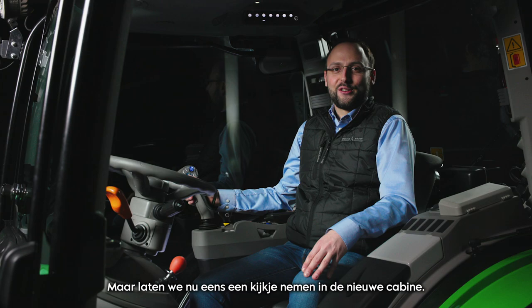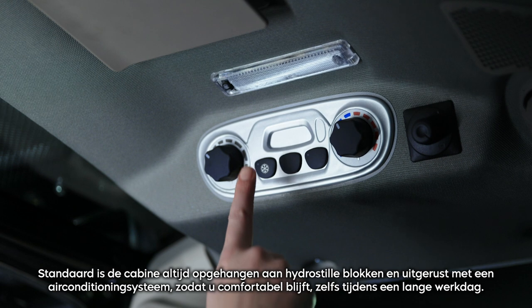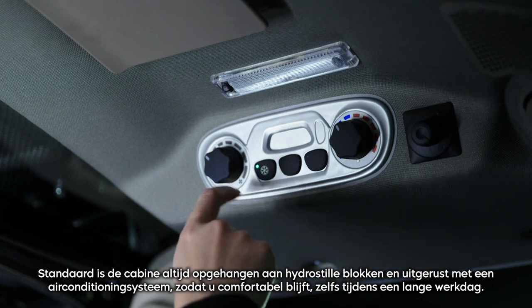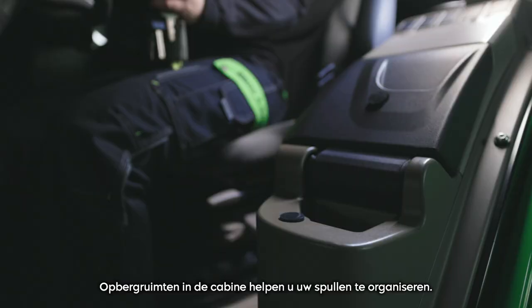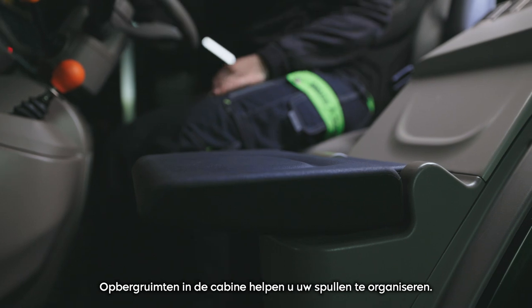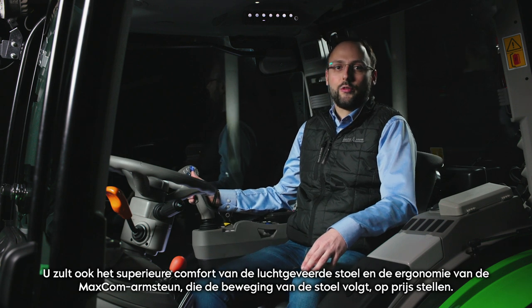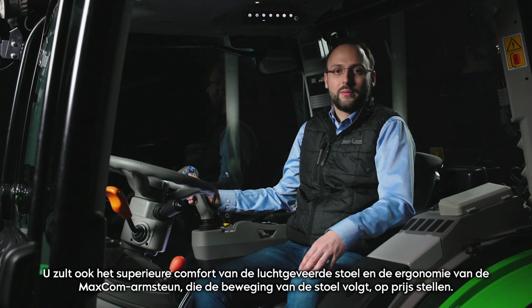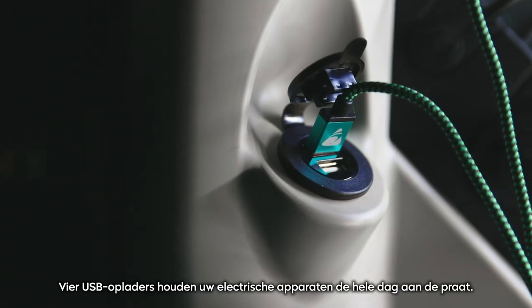Now let's take a look inside the new cab. As standard, the cab is always suspended on hydro-silent blocks and equipped with an air-conditioning system, so that you remain comfortable even during a long working day. Storage areas in the cab help you organize your belongings. You will also appreciate the superb comfort of the air-suspended seat and the ergonomics of the MAXCOM armrest, which follows the seat's movement.